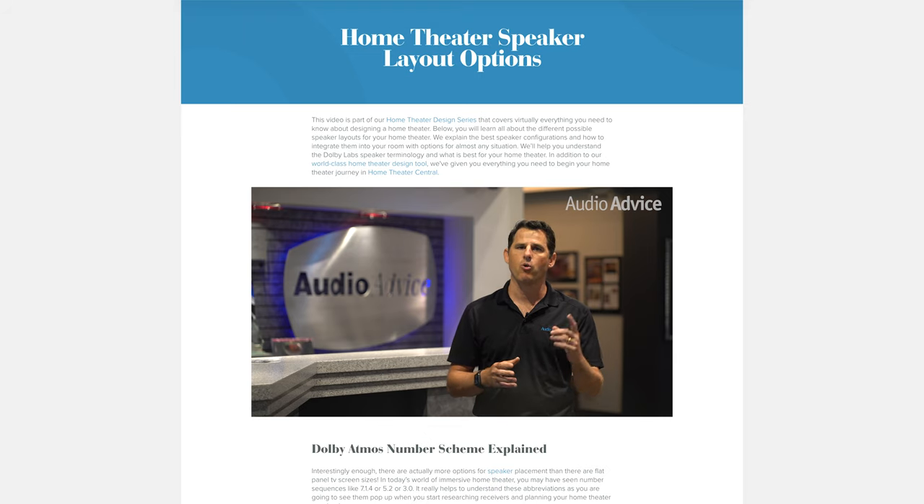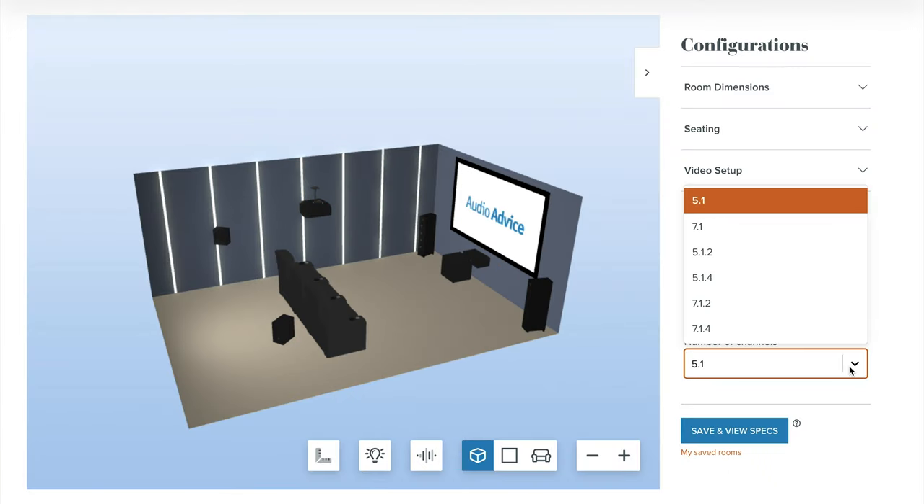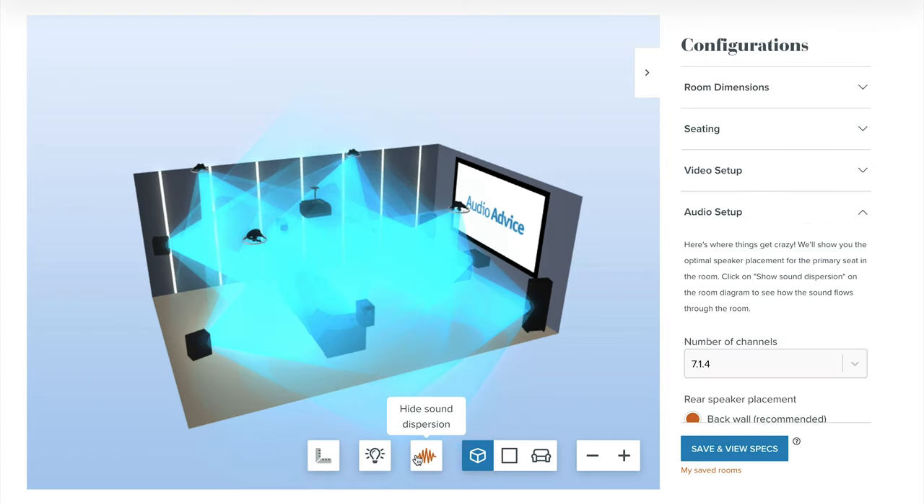If you're already in the design phase of your home theater and you're trying to decide what speaker layout will work best for you, we have a full video on home theater speaker layouts as well as an interactive home theater design tool on our website that lets you build out your home theater and gives you the optimal placement of all your speakers for whatever layout you choose.